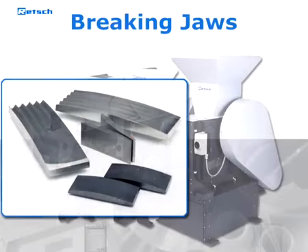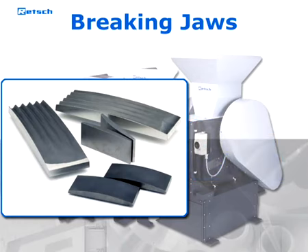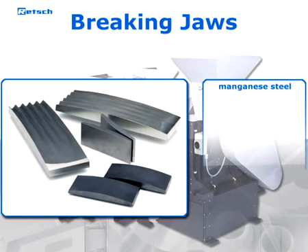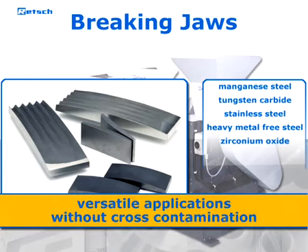Breaking jaws for the entire jaw crusher range provide an excellent surface quality for the highest demands. Jaws and side plates are available in various materials such as manganese steel, which is made from precision casting, tungsten carbide, stainless steel, heavy metal free steel, and zirconium oxide. Thus, versatile applications can be fulfilled without cross-contaminations.